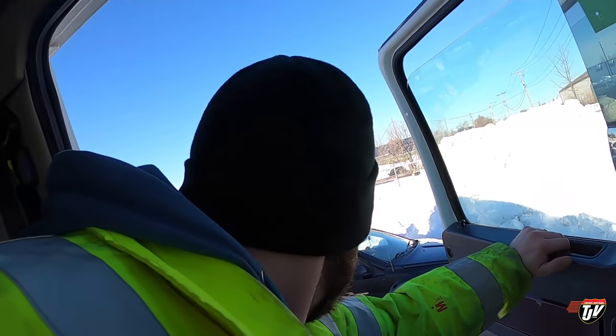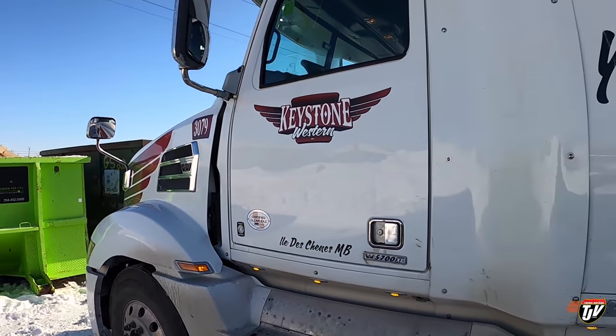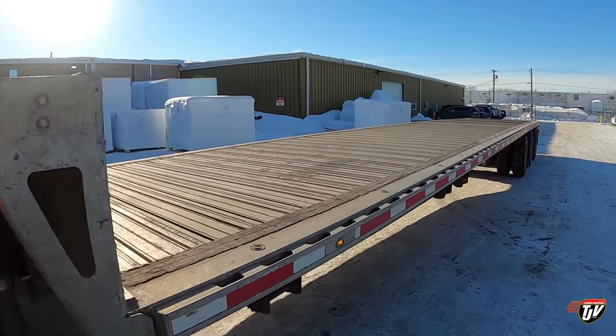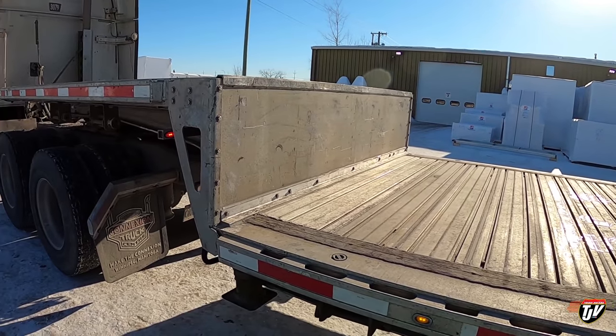All right, I'm ready for the shipper. I'm gonna go in there, ring the bell and see what he's got for me. It's a beautiful day out, it's gonna be really nice. That's what it looks like if you're wondering what an empty step deck looks like. We call it a step deck because it's a deck and it has a step — therefore, you know, it's a step deck.